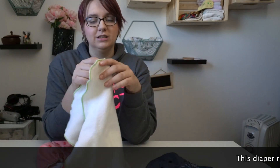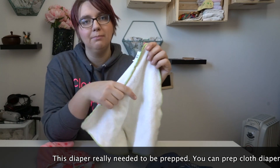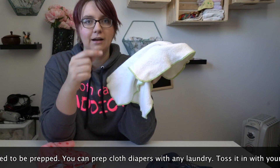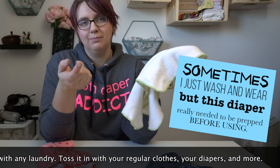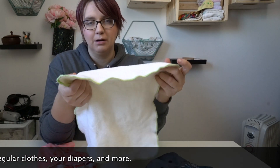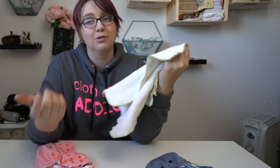I washed this about five or six times and thought I could get away with it, but no — it really needed to be washed a good eight to ten times. When prepping, I was tossing it in with every load of laundry I did, regardless of diapers or clothing. You'll get a better prepping process with warm water, but it's not worth obsessing over doing it only with cloth diaper laundry.